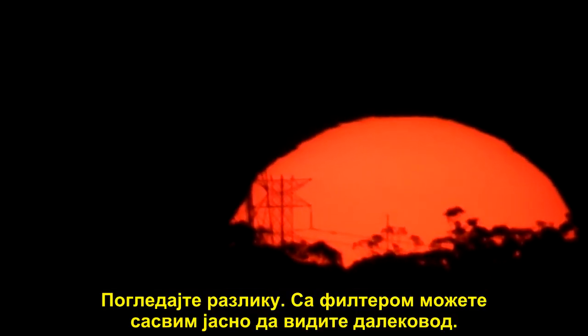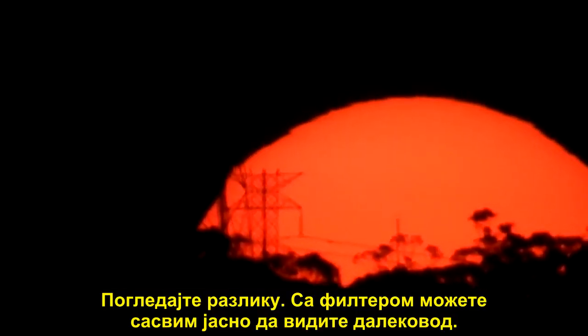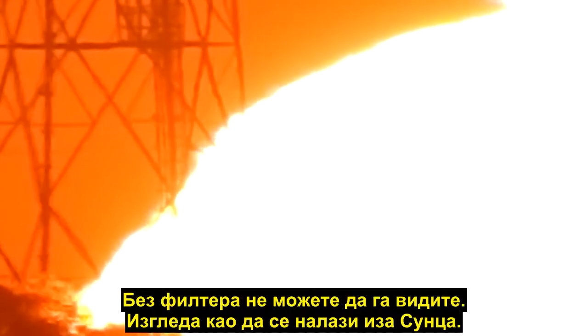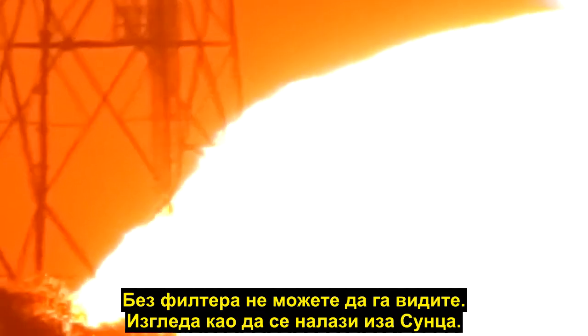See the difference there with the filter on? You can see the high-tension power line quite clearly. With the filter off you can't actually see that one — it looks like it's behind the sun.